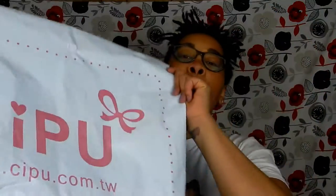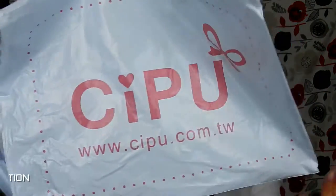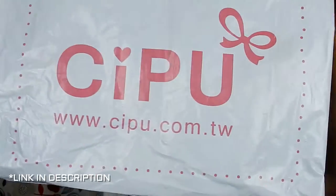Hey everybody and welcome back to my channel, it's your girl Christiana. I'm coming here today with my first 2017 product review. I'm super excited because this is something that I absolutely love, and it is from a company called — I'll leave their name and description linked to their website.